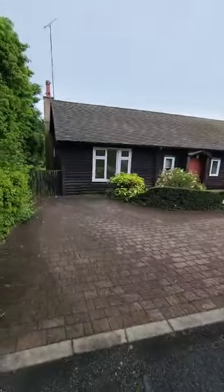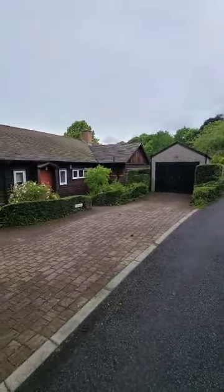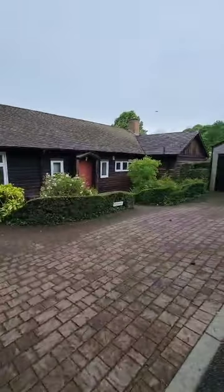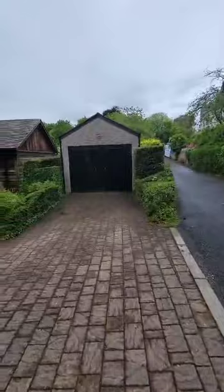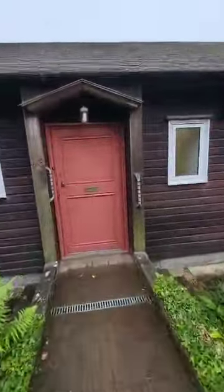Located down this private road, you can see we have plenty of parking space, and the garage is just at the end there. This property has a lovely log cabin look to it, a great amount of space throughout, and that private road brings you down here so we're nice and peaceful.